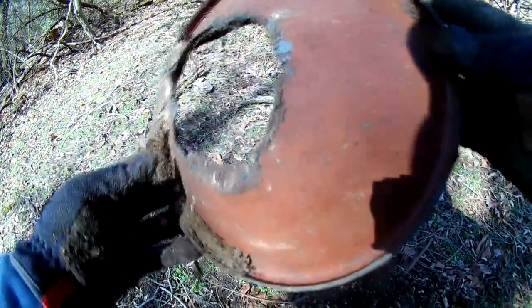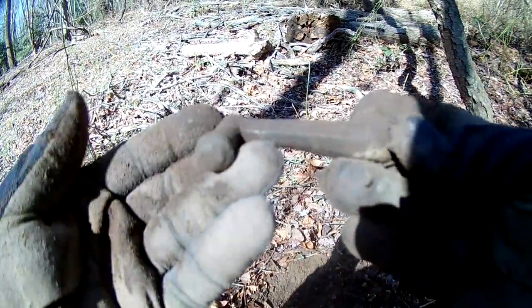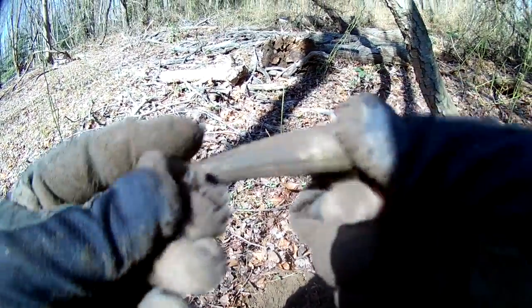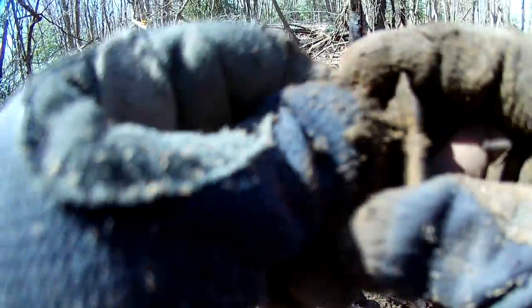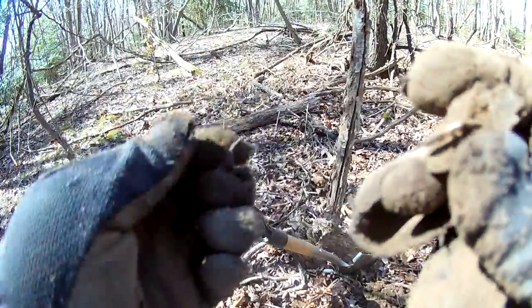Alright guys, I have no idea what the heck this thing is, but we found it. That's kind of cool — some kind of little crank off something, maybe an old car or window or something. I don't know — some kind of decorative piece. A little plaque kind of thing that goes on furniture or something. Maybe like an acorn or a shield, with the nail still in it. It's pretty cool.